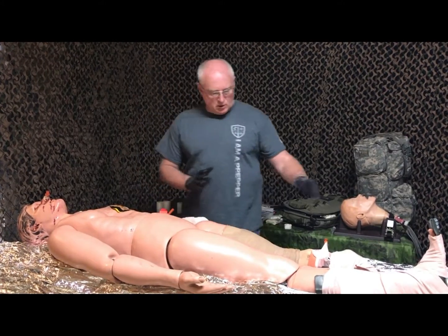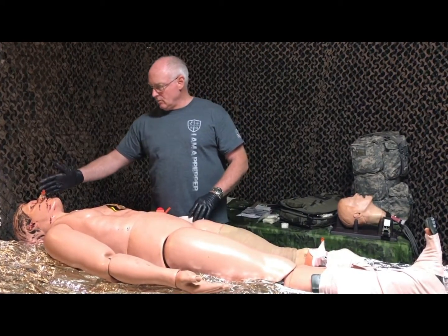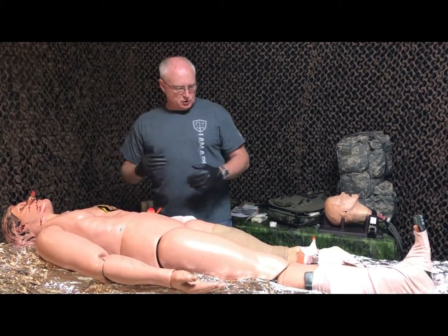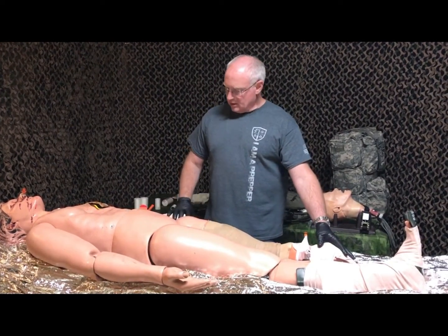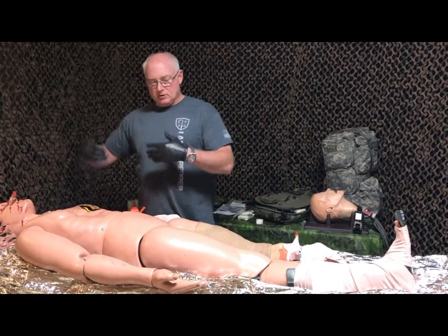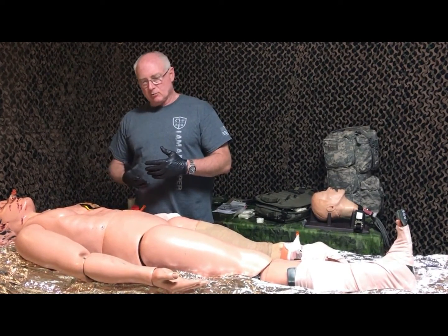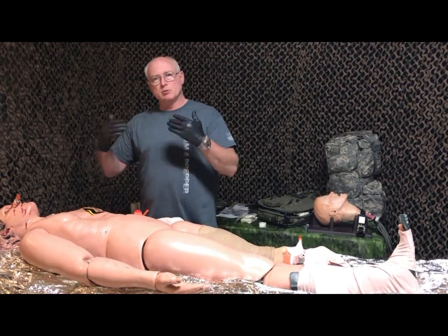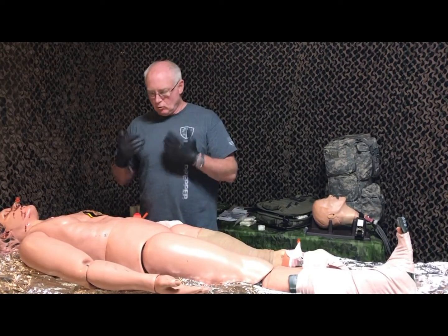So we handled all the Massive Bleeding, the airway with the NPA, and respirations. Then we went back to circulation and did a couple of really nice junctional dressings. We did check the backside, and the backside was clear. That is when we put the blizzard blanket on, because we really only wanted to roll this patient one time.